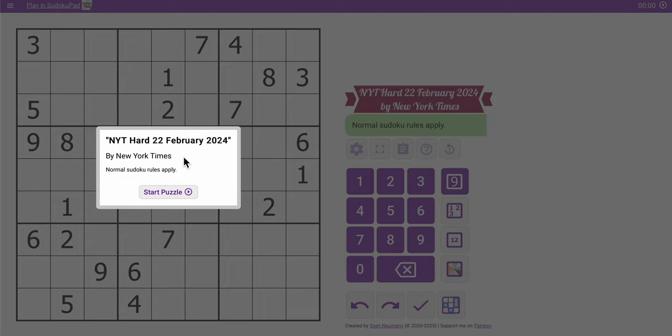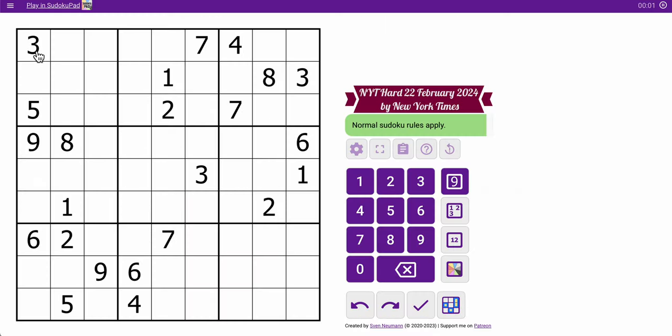Hi everyone, welcome to the New York Times Hard Sudoku. Today is Thursday, February 22nd, 2024. I'm not sure this thing will be quite as fast as yesterday's, what with box 9 totally empty, but let's roll, shall we?